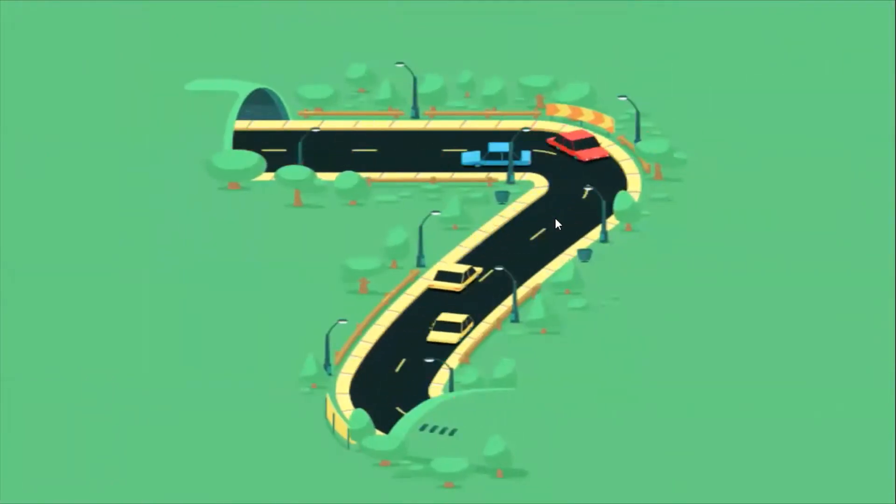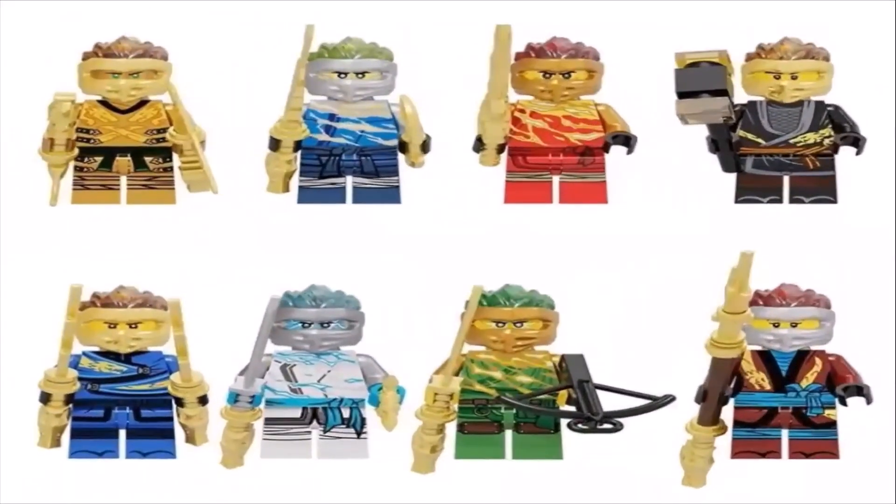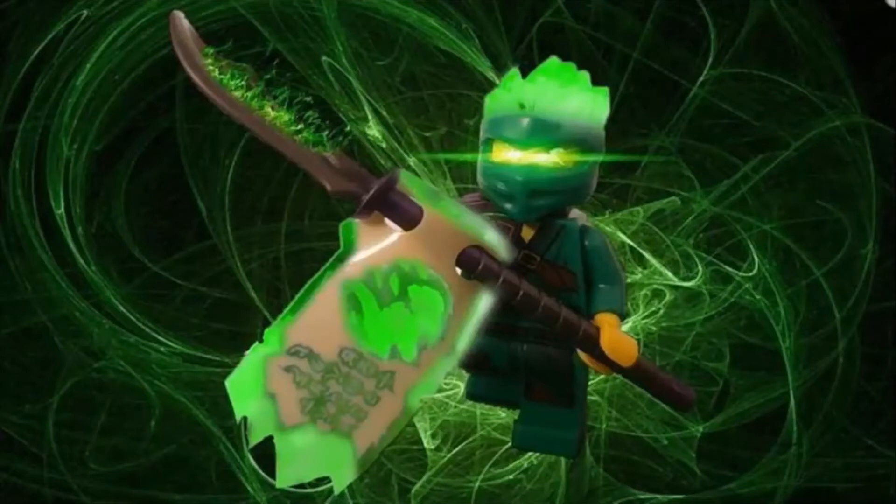In seventh place I have the Forbidden Spinjitsu suits, also known as the FS suits. These are my seventh favorite suits because I like the forbidden energy on the hoods of the suit, but overall these are just season 11 suits with the forbidden scroll power on them.